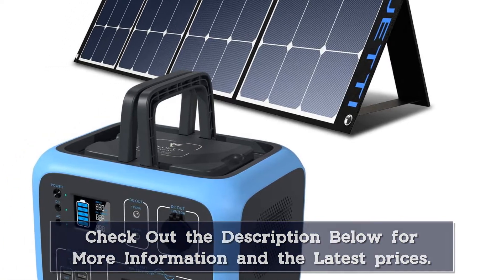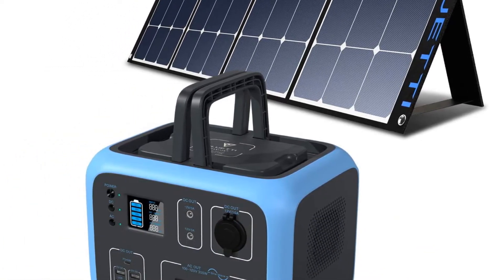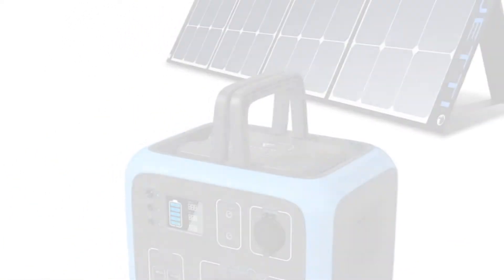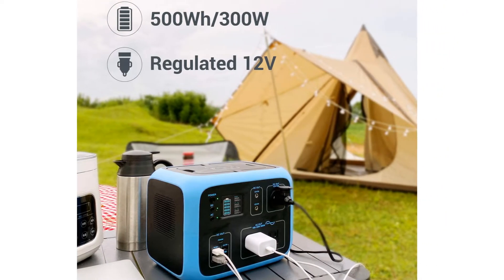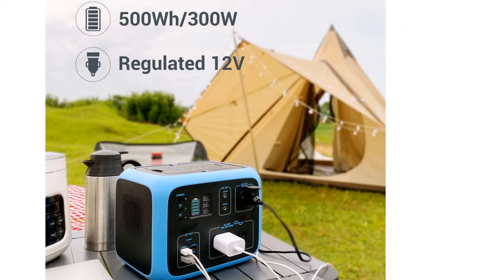This is definitely a mid-range power station in terms of power capacity, price and size, so it's a great option for people who are serious about camping, as opposed to people who plan occasional weekend camping trips.